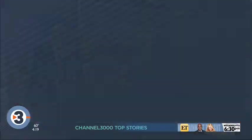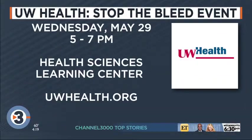The Stop the Bleed event is tomorrow from 5 to 7 at the Health Sciences Learning Center, right next to UW Hospital. For more information, go to uwhealth.org. And this is free — yes, absolutely, and anyone can show up.